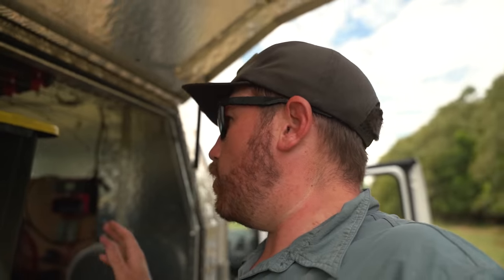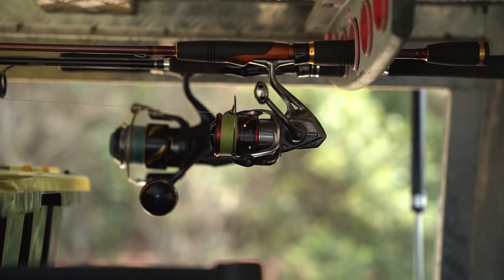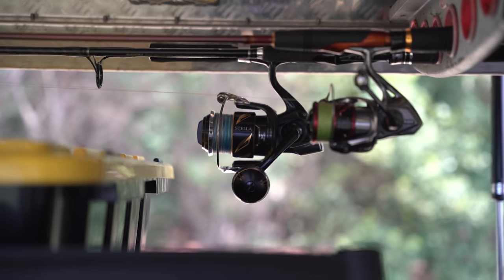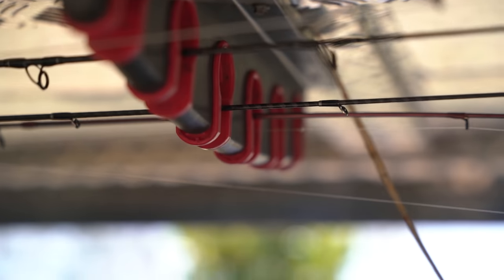Out the top here you'll see my rod storage above the other storage where I keep six to seven rods. I might run you through those on another stage but I've narrowed it down to what I need — there's still one rod in there I barely use.